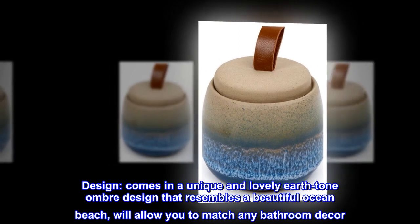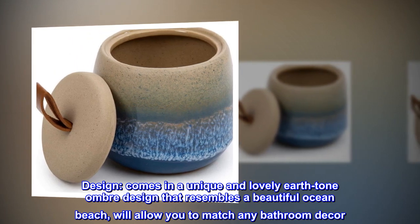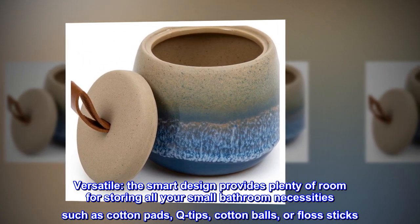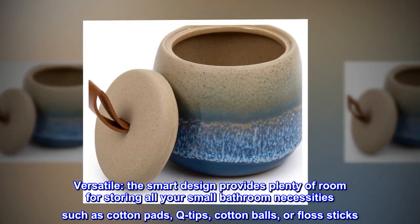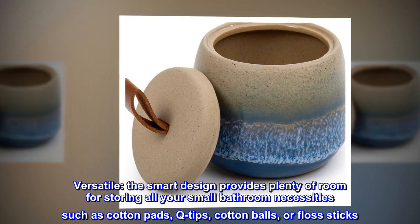Design: comes in a unique and lovely earth tone ombre design that resembles a beautiful ocean beach, and will allow you to match any bathroom decor. Versatile: the smart design provides plenty of room for storing all your small bathroom necessities such as cotton pads, q-tips, cotton balls, or floss sticks.